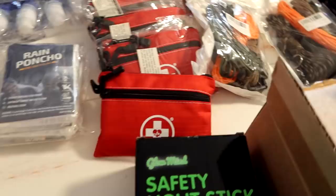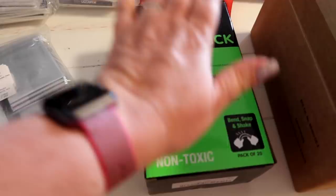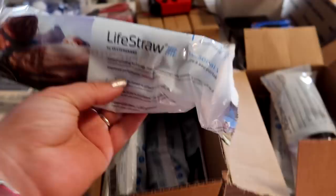I got one box of glow sticks — there are 20 in here. Dollar Tree is another good spot to get glow sticks. Also the life straws.